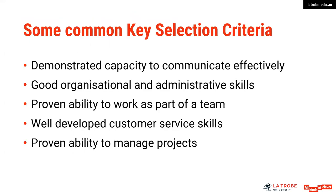Some common key selection criteria typically relate to your communication skills, problem solving, organisational skills, team skills and so forth. We've put some key ones up there — they're fairly standard — but across some industry sectors, particularly allied health and education, you will find that they have their own criteria generally specific around key skills for working in that industry.